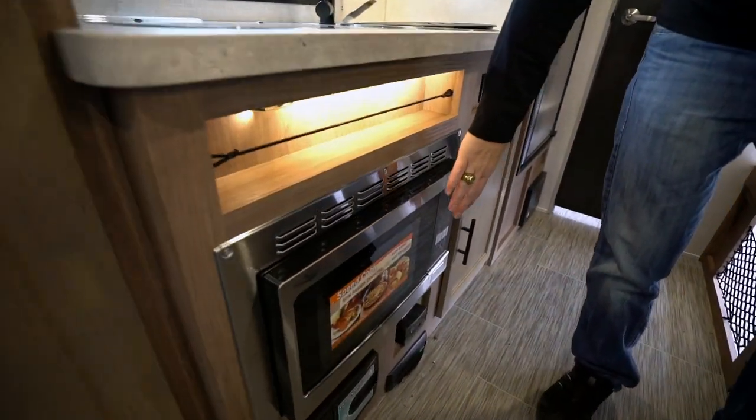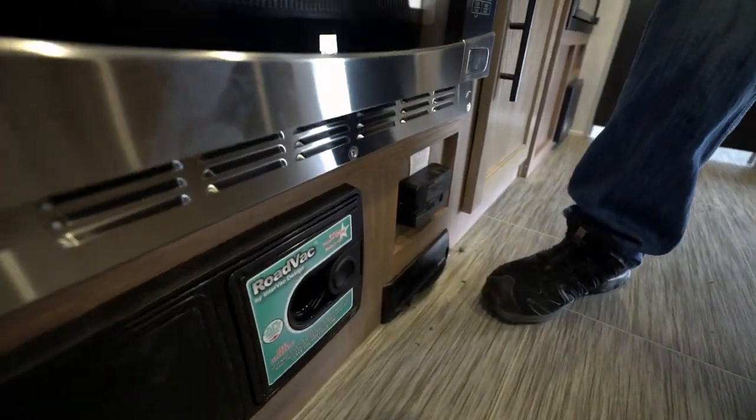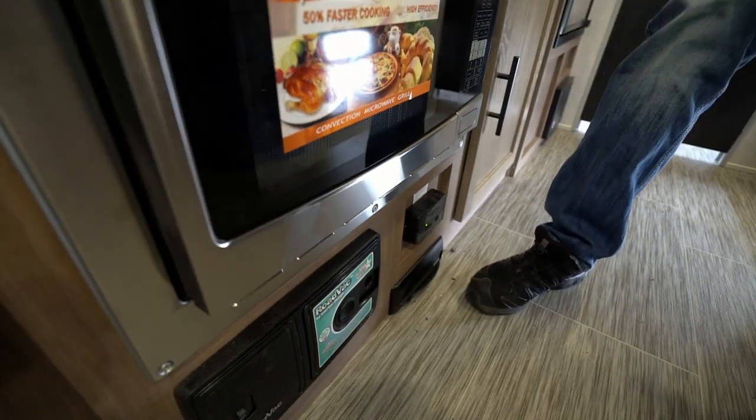Flush-mounted Suburban two-burner cooktop. There's a stainless steel microwave and convection oven. Check this out — this unit has central vac built into it. That's a great feature.